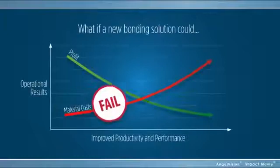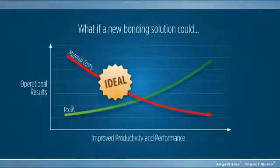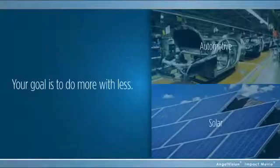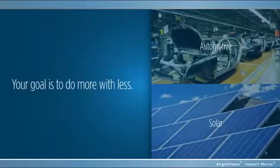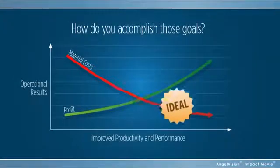What if a new bonding solution could reduce your material costs, improve productivity, and deliver better product performance? Like any manufacturer, your goal is to do more with less — to improve the reliability of your product while reducing cost. So how do you accomplish those goals?